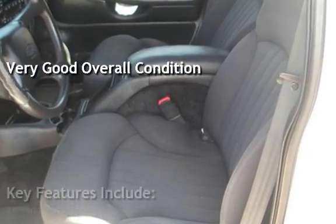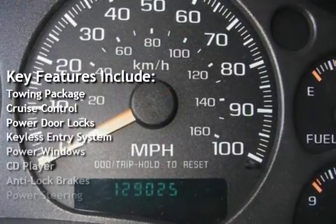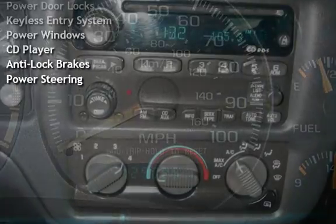Key features include: towing package, cruise control, power door locks, keyless entry, power windows, CD player, anti-lock brakes, and power steering.